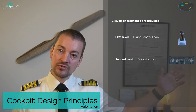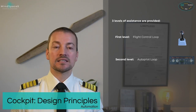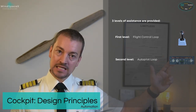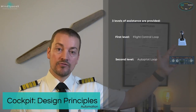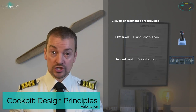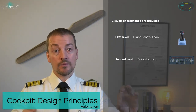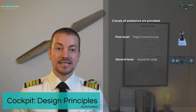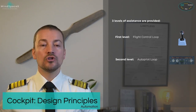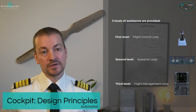By selecting values on the FCU, the pilots pull the knobs to engage what we call selected guidance, allowing the aircraft to fly the autopilot what has been set. It will continue to fly that speed, heading, or vertical speed until you change the value on the FCU. It still needs you to tell it what to do continuously. The third and final loop is the flight management loop, where we spend 90% of all flight time.